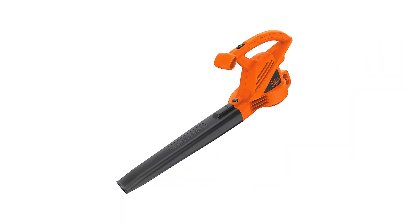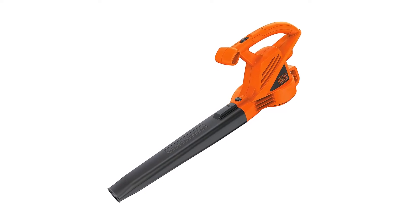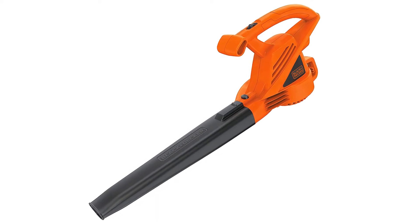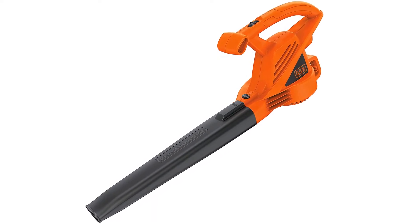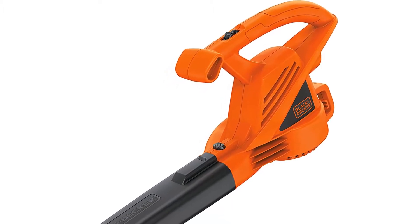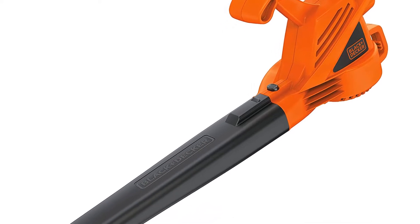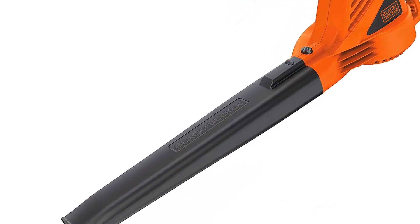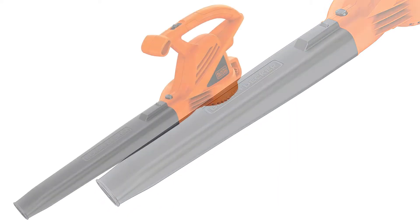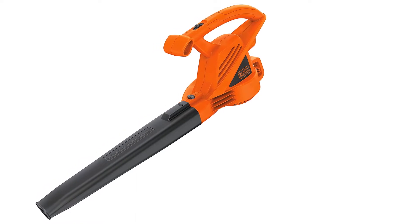The Black+Decker LB700 electric leaf blower is a great option if you are on a budget. It comes with a 7 amp electric motor that can offer an airflow rating of 180 CFM along with an airspeed of 180 miles per hour, which can easily get rid of leaves from your backyard, driveway, walkway, deck, and other places. The build quality is outstanding and it has an inbuilt cord retention system that prevents any interruptions when you are cleaning leaves.